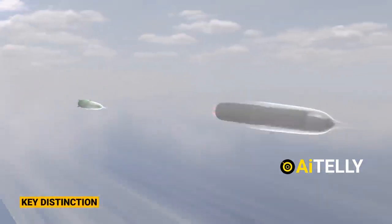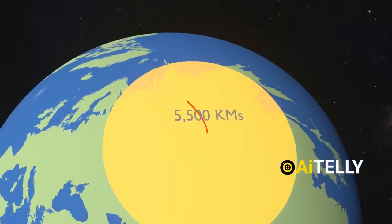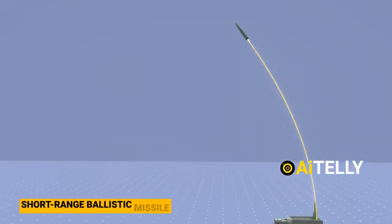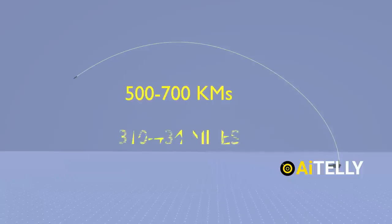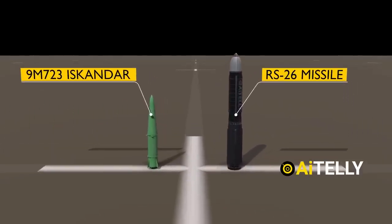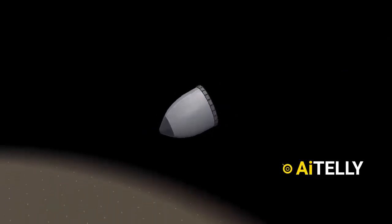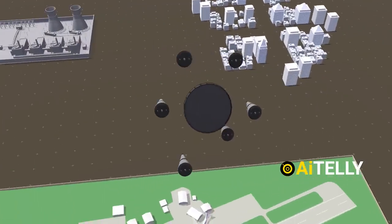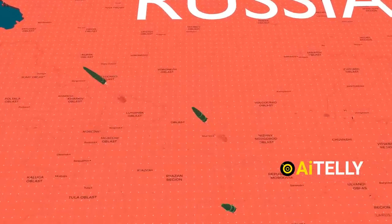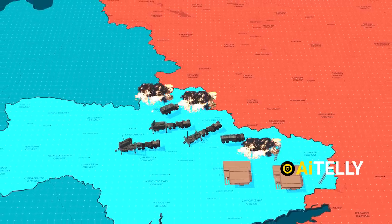The range of these missiles is another key distinction. ICBMs are designed for extreme distances exceeding 5,500 kilometers — about 3,417 miles — making them ideal for global strategic strikes. The Iskander missile, on the other hand, is a short-range ballistic missile with a range of 500 to 700 kilometers, or around 310 to 434 miles, keeping it firmly within the short-range category and aligning it more closely with battlefield-level operations. Finally, the intended purpose highlights their fundamental differences: ballistic missiles, particularly ICBMs, are strategic weapons designed for long-range, high-impact scenarios, often used as a deterrent or for targeting critical infrastructure. In contrast, the Iskander is a tactical system optimized for battlefield use, specifically designed to strike enemy air defenses, command centers, and key installations in localized conflicts, making it a versatile and precise tool in regional engagements.